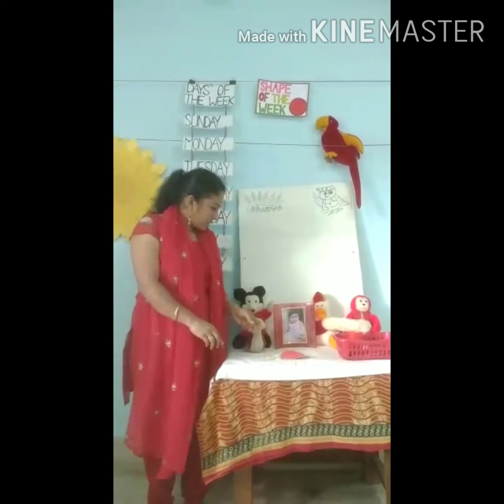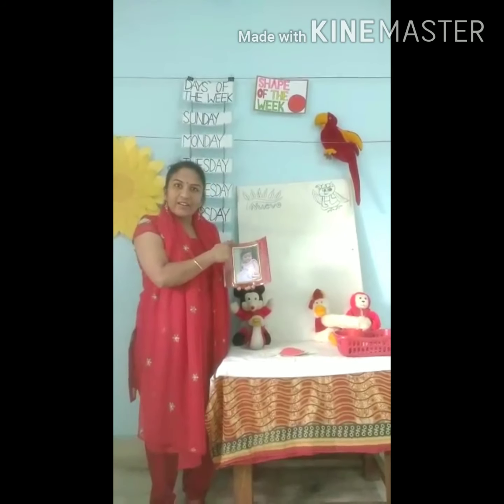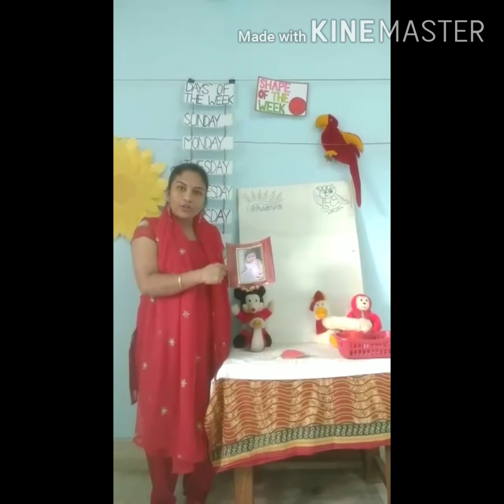Now, what is this? A photo frame. It also has red color. Red color photo frame.